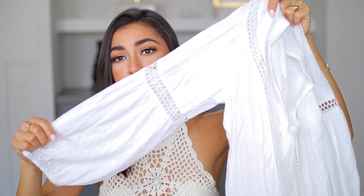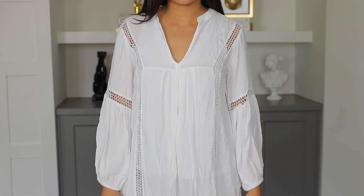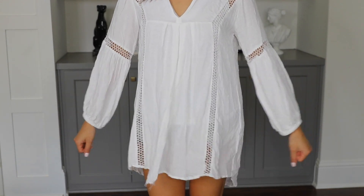The next item is a pool cover-up from TJ Maxx and this was only like $15 — so freaking cheap. I love the little cutouts, I love the v-neck shape at the front, and it's just super flowy. It's perfect for the beach or the pool, or even if you wore white underneath you could wear this as a dress. I hope you guys can still find this at TJ Maxx.